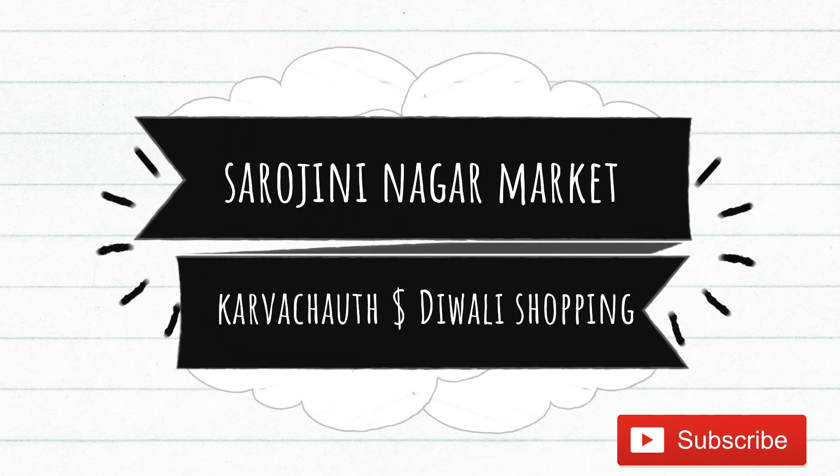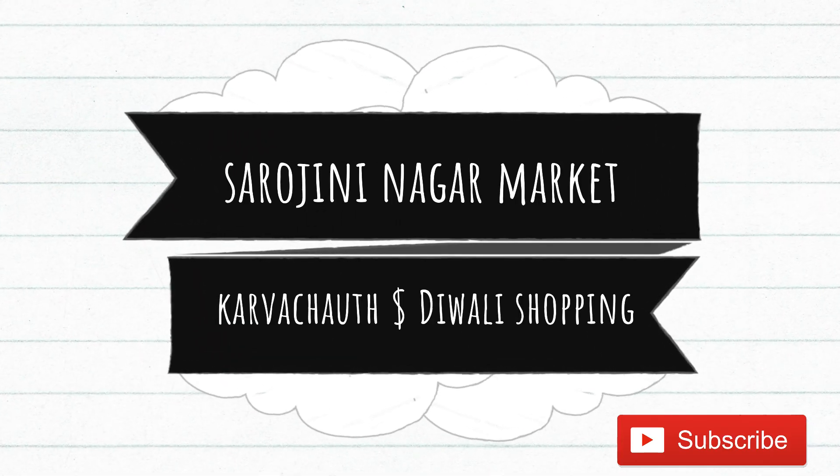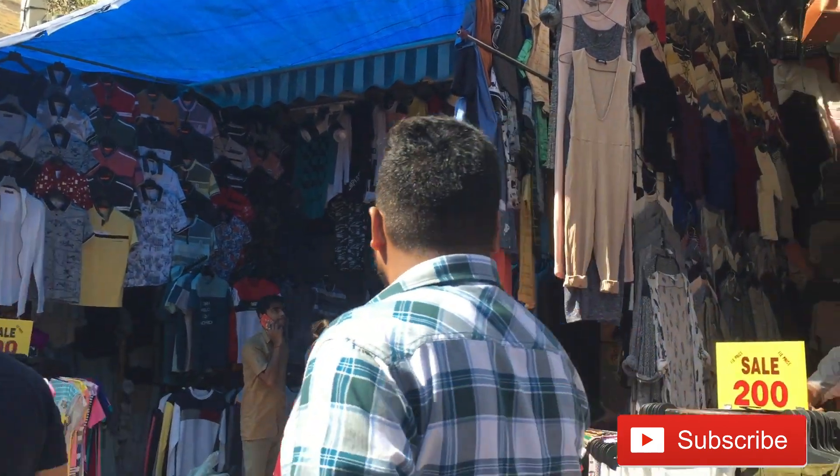Hi guys, so a few days back I went to Sarojini market which is in Delhi with my friend for some Karvachauth and Diwali shopping.